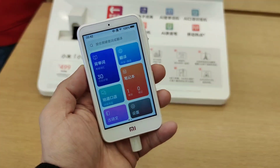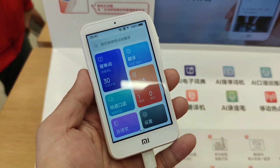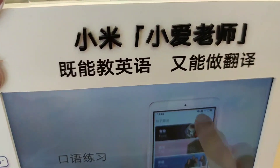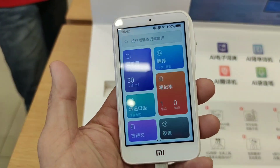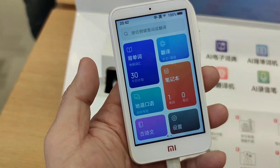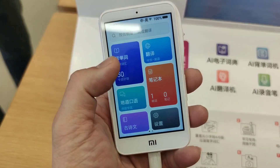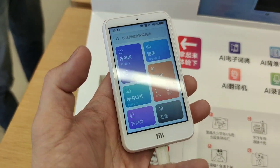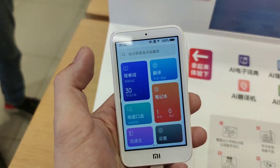Hey guys, it's me Mitchiru Shiro of Xiaomi Review, and right now I'm holding the Xiao AI translator. As you can see, this is an automatic translator — when you talk it will translate either to Chinese or to English depending on what you like. It can translate up to 20 plus languages depending on your need.